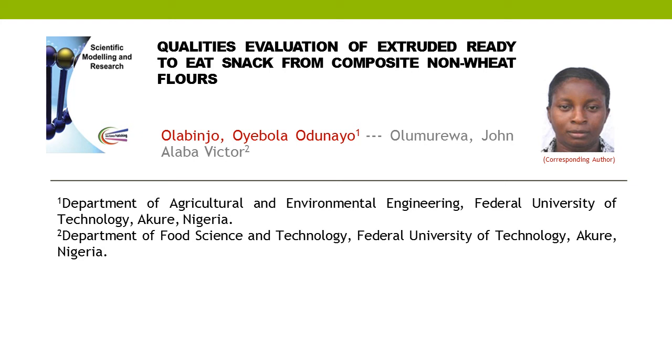Quality's Evaluation of Extruded Ready-to-Eat Snack from Composite Non-Wheat Flours. This article is written by two authors: first author Olobinjo, Oibola Adaneo; second author Olumiruwa, John L. Abavictor.